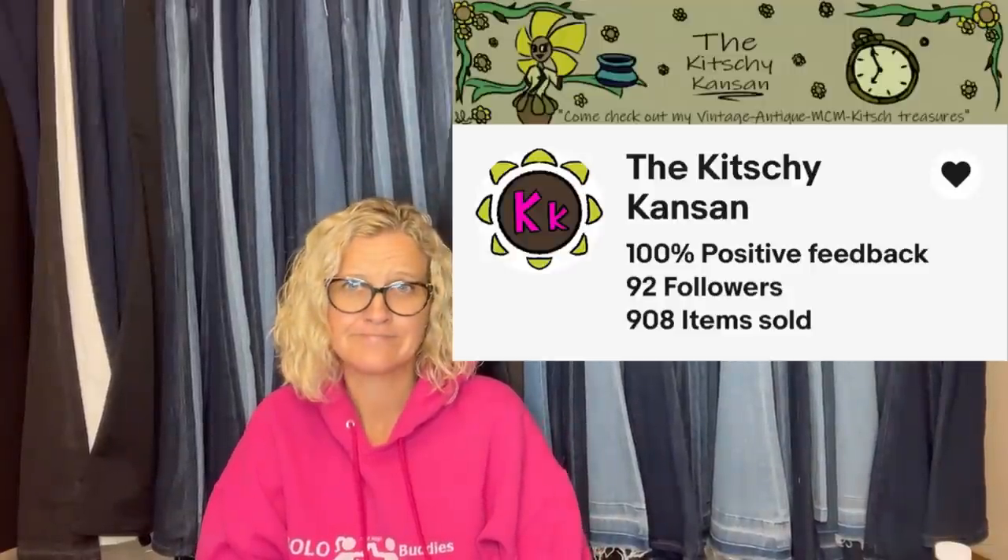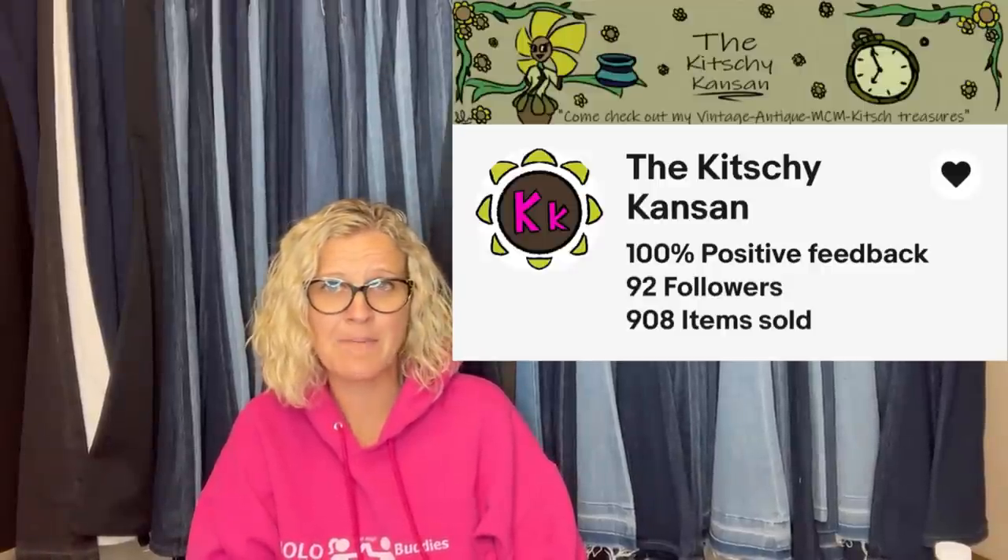This one comes from Bolo Buddies member the Kitchy Kansan. Found this gorgeous glowy biscuit jar at an antique mall for $20, listed it for $150. Could not attribute it to a certain maker, but in two days after listing, accepted a best offer of $125. It was an amazing piece that she hated to part with. It's a vintage biscuit jar — UV reactive, metal lid and handle, hand painted florals on milk glass. So pretty.